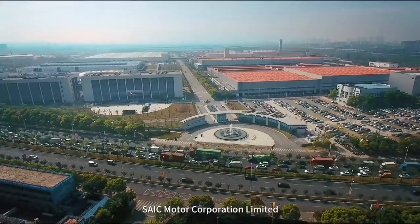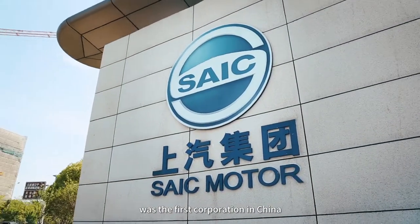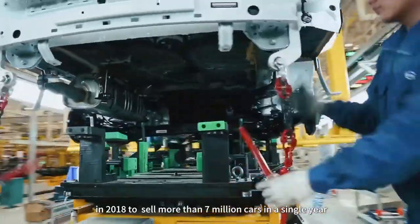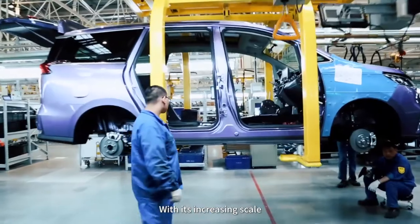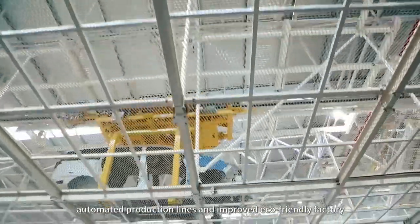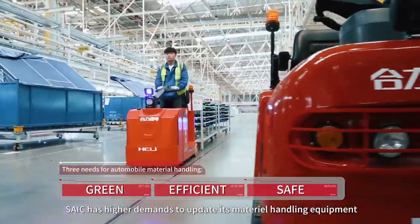SAIC Motor Corporation Limited, the largest automobile company listed in the domestic stock market, was the first corporation in China in 2018 to sell more than 7 million cars in a single year. With its increasing scale, automated production line, and improved eco-friendly factory, SAIC has higher demands to update its material handling equipment.